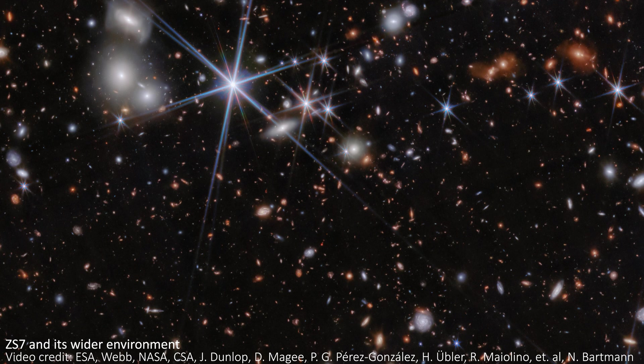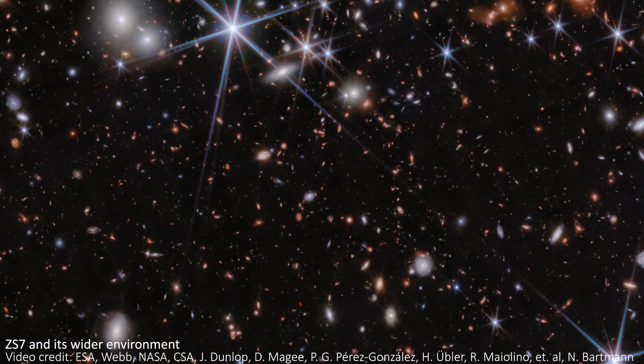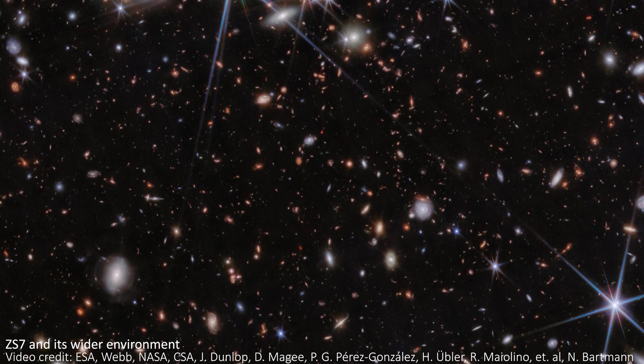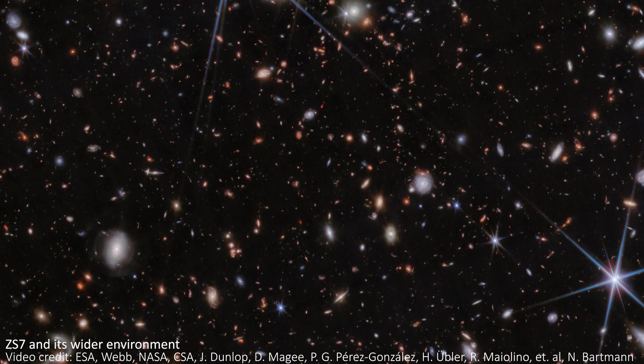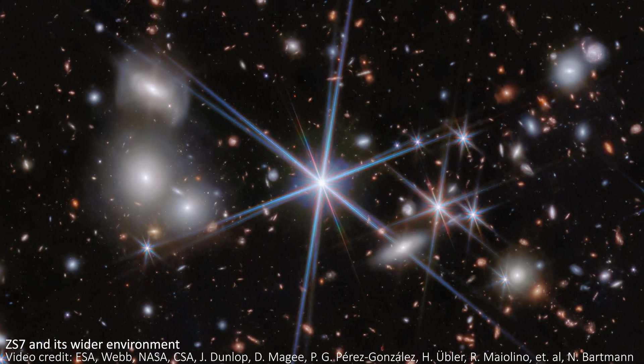It shows hundreds of galaxies on the black background of space, along with several bright Milky Way stars in the foreground with the large diffraction spikes caused by the telescope. Before we even get to the black holes, let's just take a second to enjoy this stunning array of galaxies. The shapes and colours we can see are amazing, and each one is beautiful in its own way.